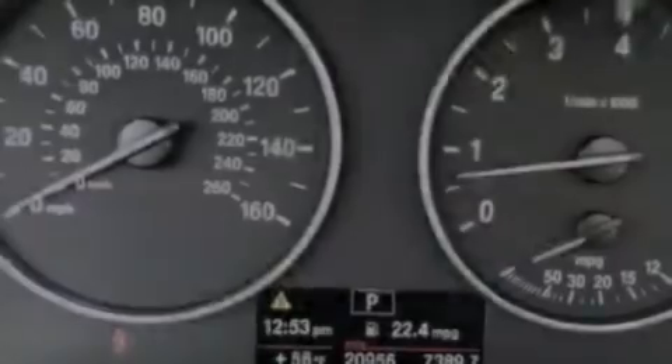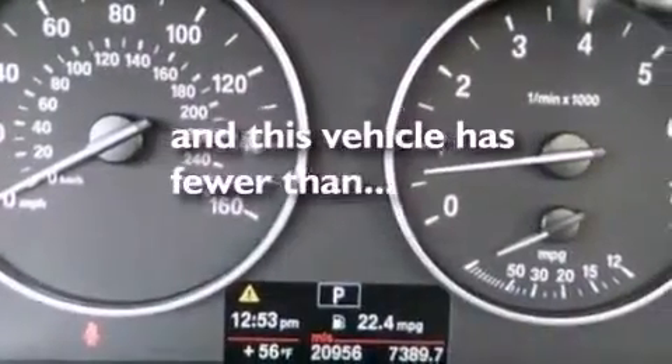Dusk sensing headlights, memory settings for the seat positions so you can recall your favorite alignments with the push of one button, and this vehicle has less than 21,000 miles.